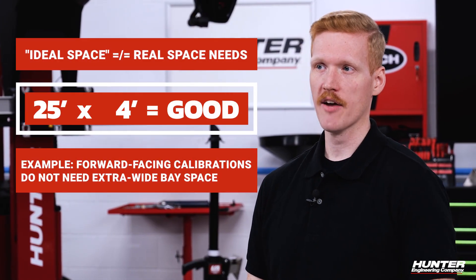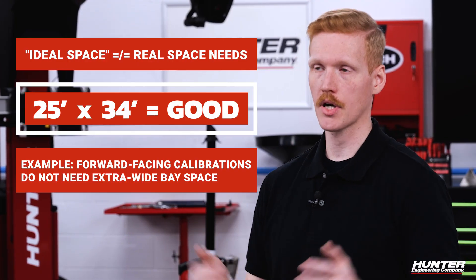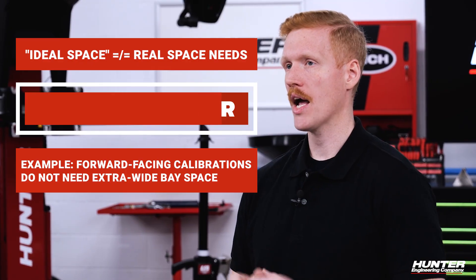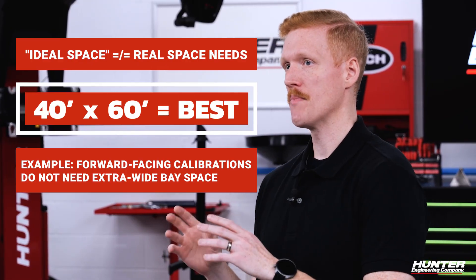This lets you start calibrating systems on the majority of OEMs rolling into the shop without any additional space required. The big misconception around space is centered around ideal spaces to perform all procedures for all OEMs. Think of 25 by 34 feet as a good coverage option, 30 by 45 feet as a better option, and 40 by 60 feet as the best option for covering every type of procedure.